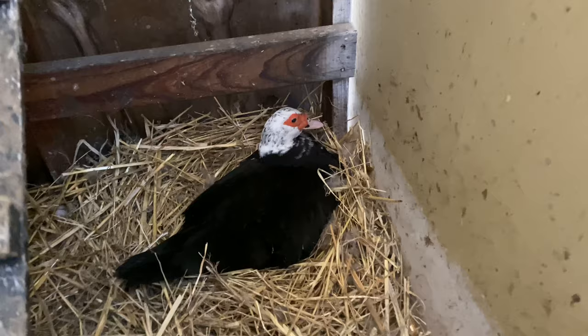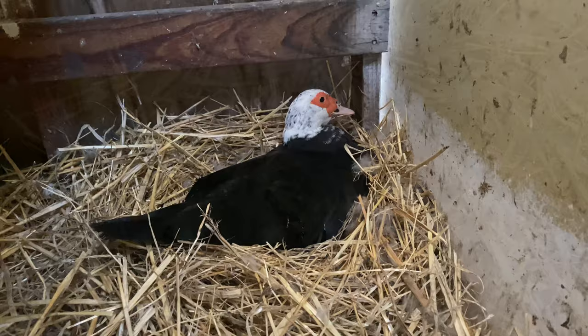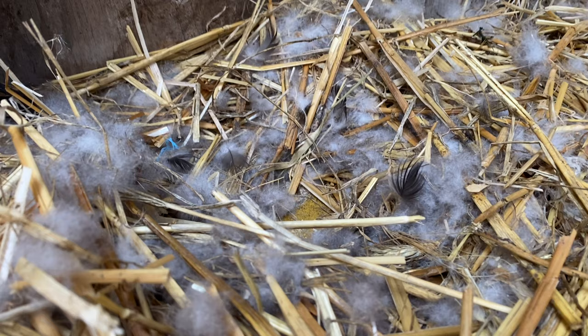The last duck in the coop area is in the other corner, so she's a bit smarter because she's got an area to herself. She's lined her nest with feathers and straw. These nests are all similar because they're in the sleeping area of the coop.